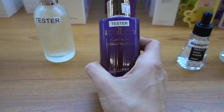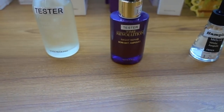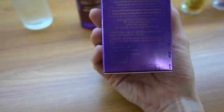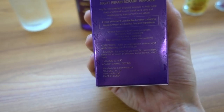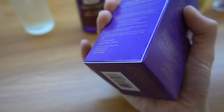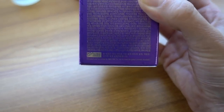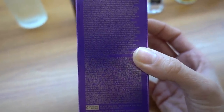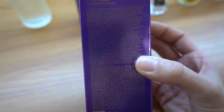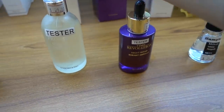Missha's got this Time Revolution Borabit Ampoule - comment below if you've used this one. I've only used the Time Revolution essence. Does this have fragrance in it? Four types of lactobacillus complex containing purple energy - okay. A lot of these fermented extracts can be helpful in terms of humectants. That is a really long ingredient list - fruit extracts. I can't say I would recommend that.